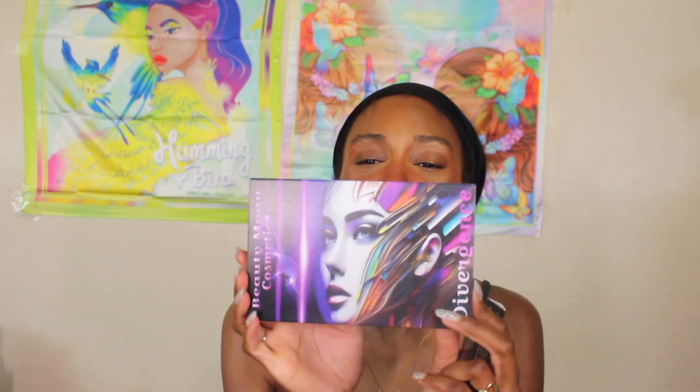What's up everyone, it is your girl Gelbeauty87 here, aka Grace, and today we're gonna try a new brand out. We're gonna try out Beauty Moon Cosmetics. Shout out to one of my subscribers that sent this over to me — we were talking about it in the new makeup releases and one of you all was so kind to send it out, and I truly appreciate it.